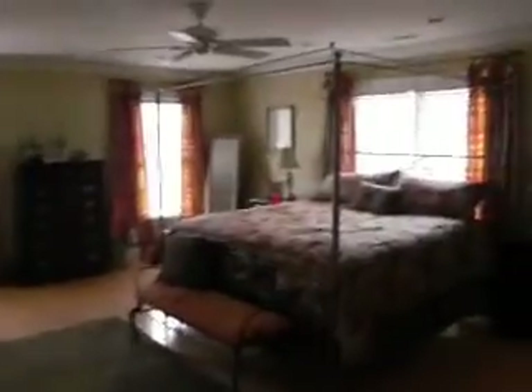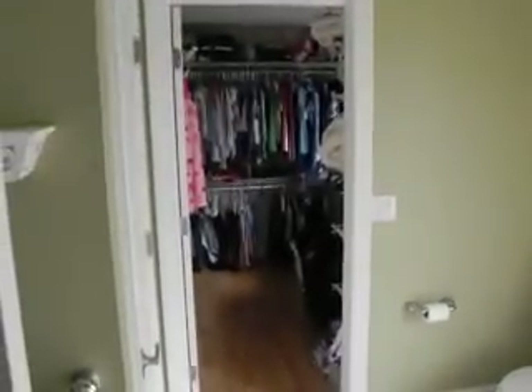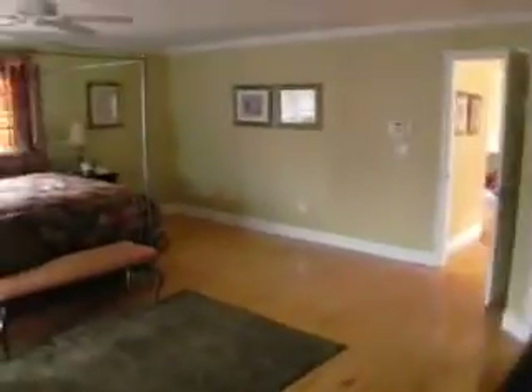We've got the second master to my left. You come in here and we have got another large full bath as well as another large, ginormous walk-in closet. Double vanities again, and two entrances to the closet — because these people know what they're doing.